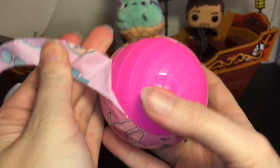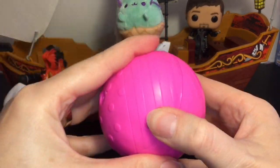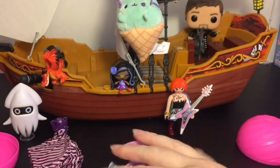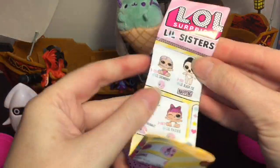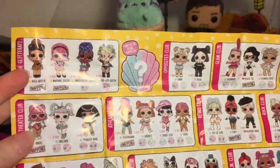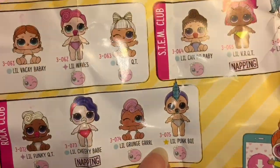These are so much smaller than the regular LOL dolls. Inside you have the directions and you get three blind bags — this must be our little sister. Here's the checklist — these are the confetti pop ones. How cool is she! There's even a little unicorn, and I think the little boys are in this series too.